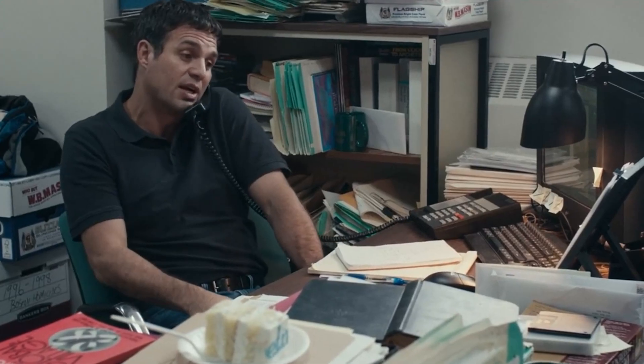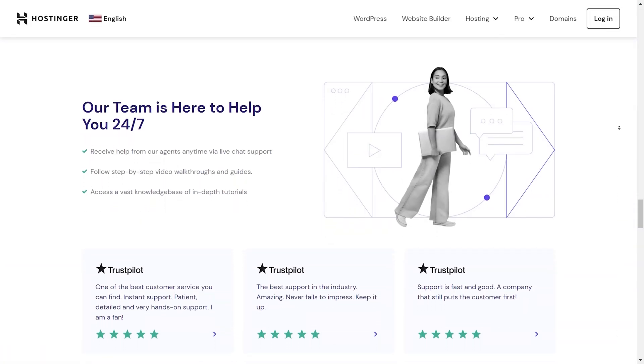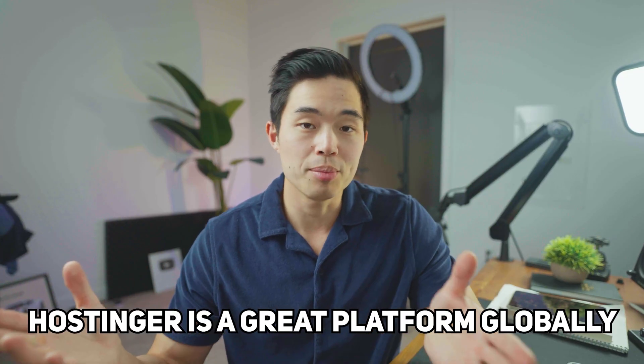In terms of customer support, I've always had a very good experience contacting their support team. They get back to me quickly and it's very easy to contact them. The great thing is that they are available 24/7 and support a lot of different languages. So no matter where you are in the world or what language you speak, Hostinger is a great platform.